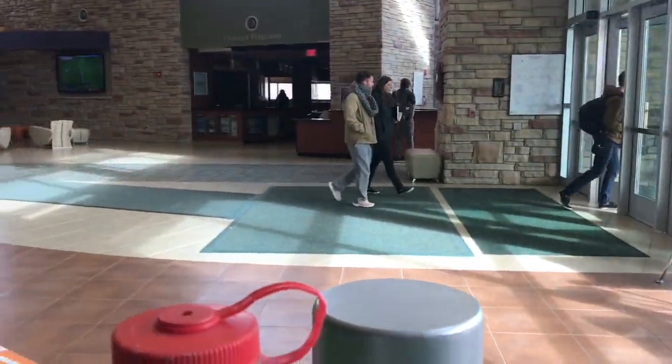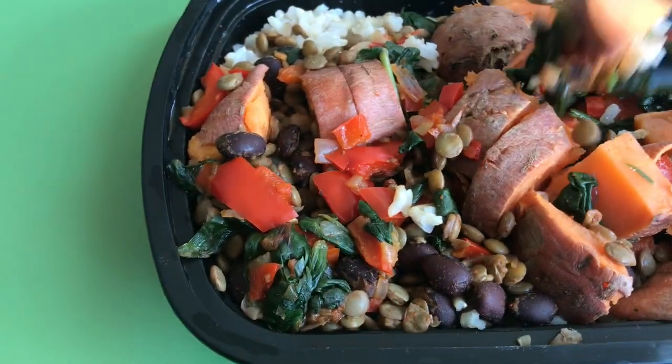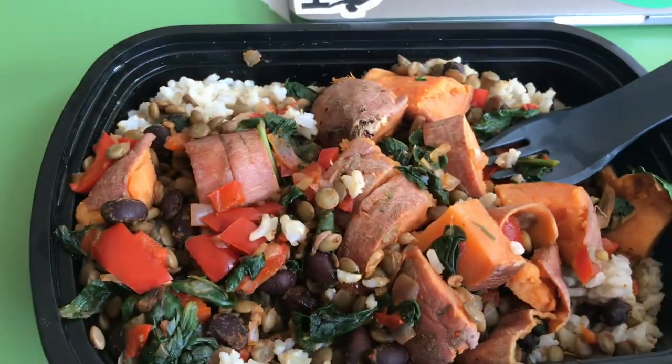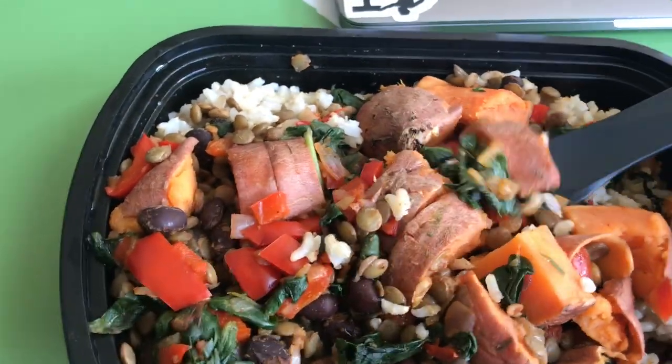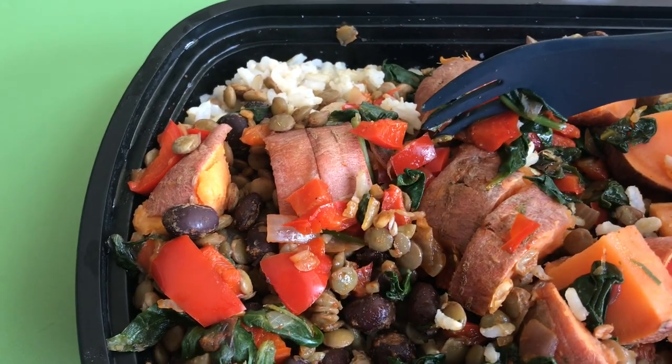Alright guys, so I'm back for lunch. I had to eat in the rec center since that's where the most convenient microwave was. What I have for lunch is usually just leftovers from dinner the night before, since I always make a ton and then just heat that up later during the week.